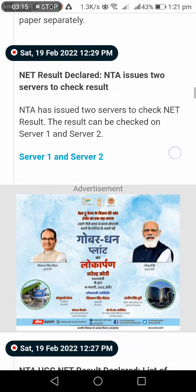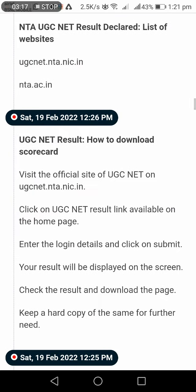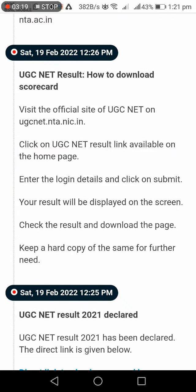To download the scorecard, visit the official website, click the link, and log in with your details. You can then download and save a hard copy of your scorecard.